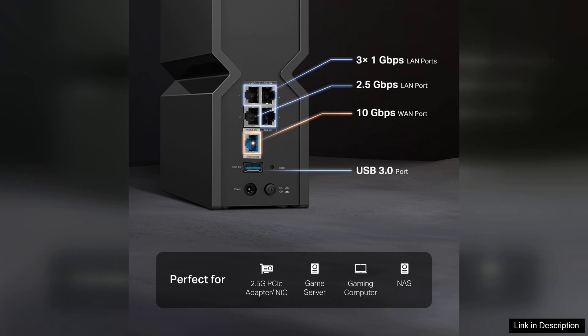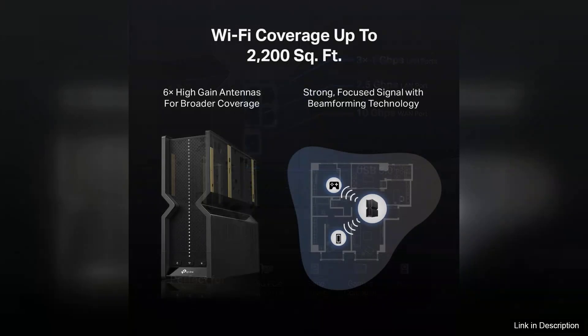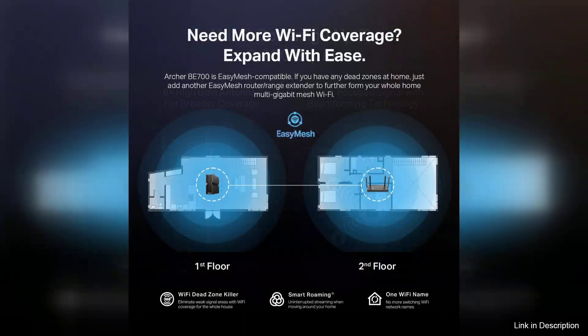The design of the Archer B700 is both sleek and modern, fitting well into any home decor. Equipped with advanced security features, including WPA3 encryption, it ensures that your network remains safe from unwanted intrusions. The robust heat management keeps the router cool even under heavy usage, promoting longevity.